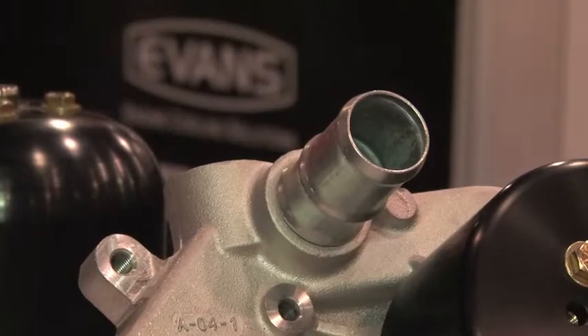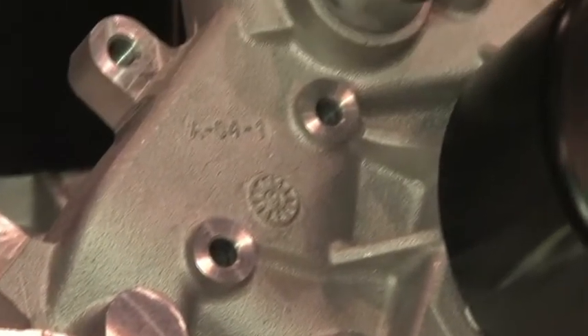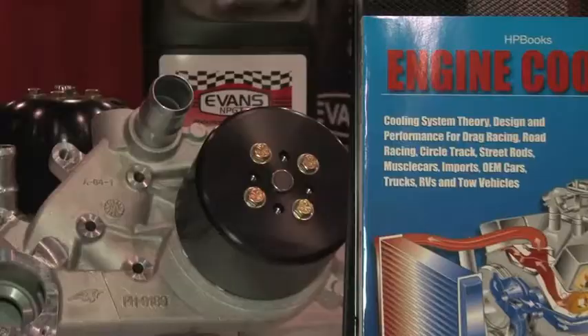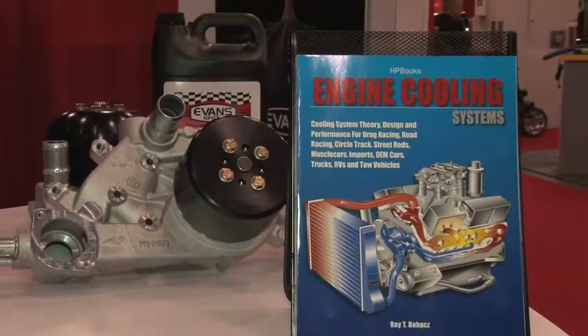One other product on display at this year's SEMA is the high performance water pump. We do a lot of high flow coolant pumps because now that we don't have the pump cavitation problems of a water system, we can actually have a high flow system. The more coolant we can pump through the engine, the more heat we can bring to the radiator to dissipate. We've developed a line of high flow coolant pumps to increase the flow to accommodate higher horsepower levels.